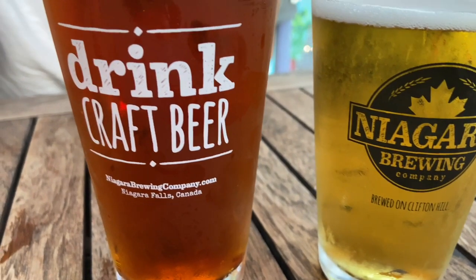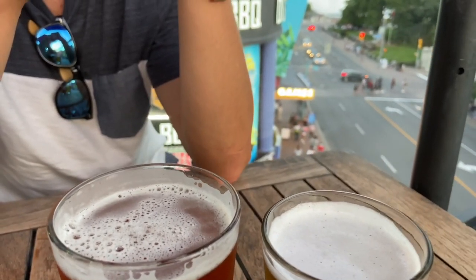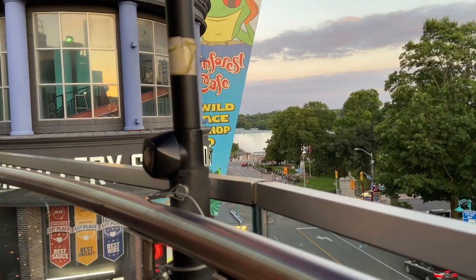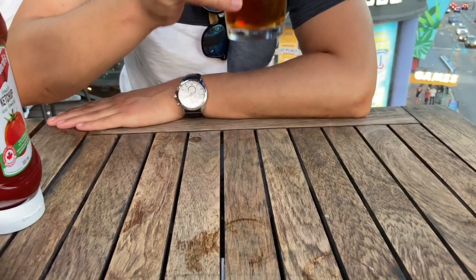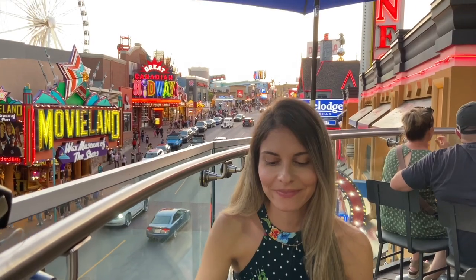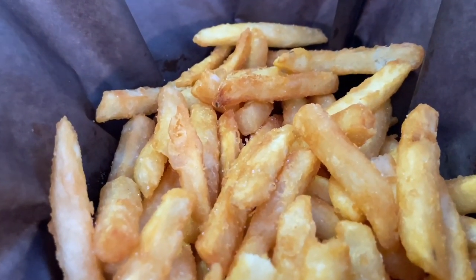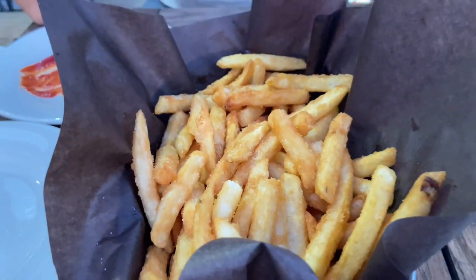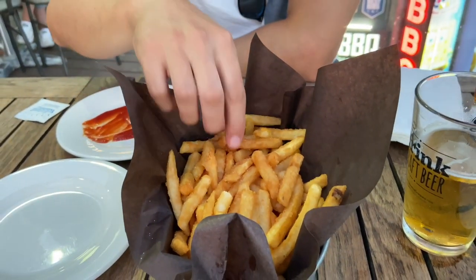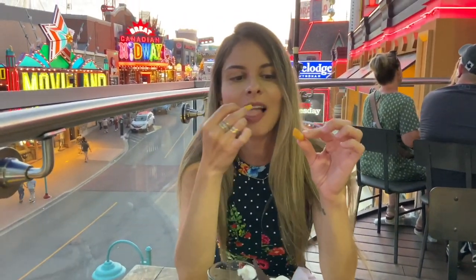I'm an easy-drinking beer person, but my fiancé likes his IPAs. So I got the premium lager and he got the Beer Devil IPA. They were both very good. Lots of great bites here, but one dish that really stood out was something very simple that almost everybody loves — the fries. Seriously, those are some of my favorites: very crispy, crunchy, and the flavors were very fresh.